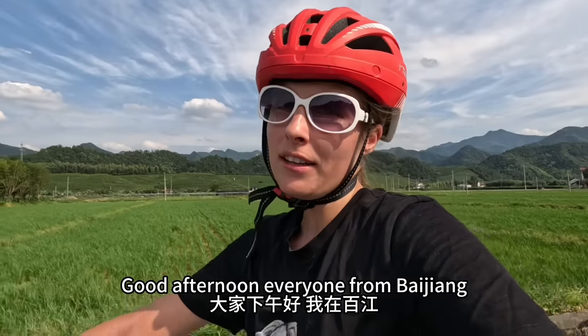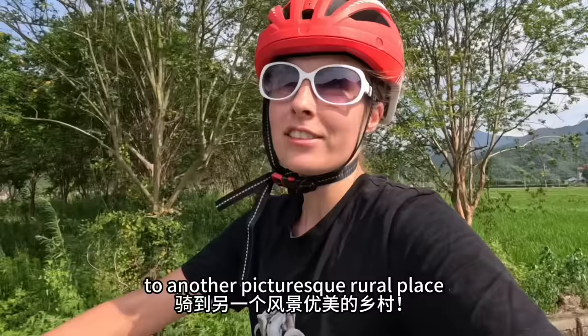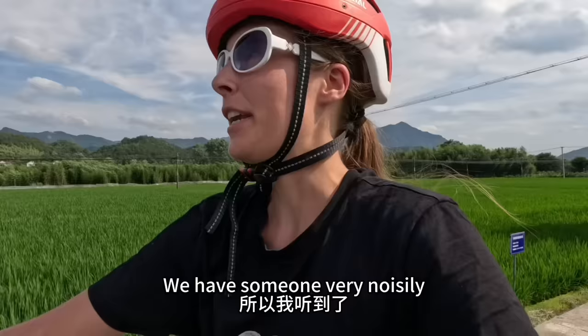Good afternoon everyone from Baijiang. I'm on my way from this picturesque rural place to another picturesque rural place. Of course, because we're in China, we have someone very noisily selling random stuff in the middle of the road.